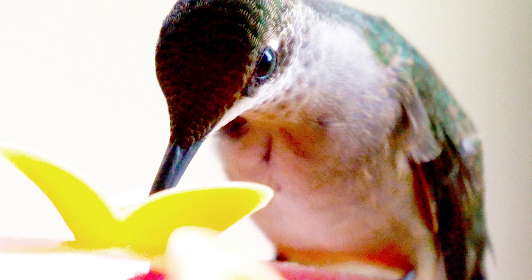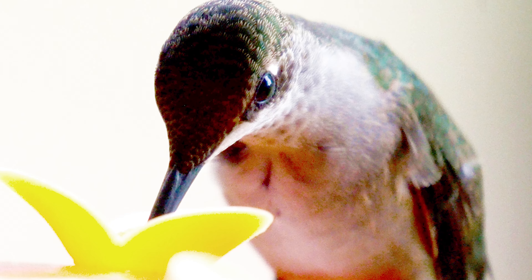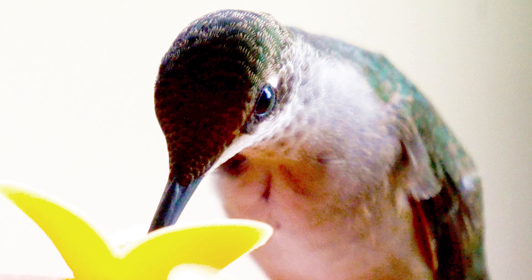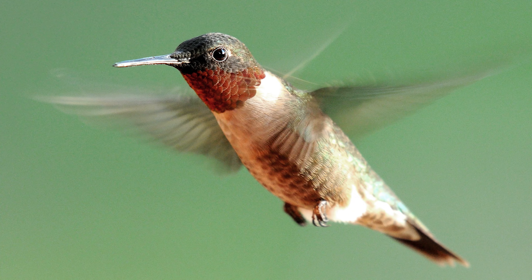Aside from its incredible migration, the ruby-throated hummingbird is truly an amazing bird — its insanely fast heartbeat, how many times its wings beat, and more. Males and females are sexually dimorphic and visibly different, with males being slightly smaller and having slightly smaller bills. Ruby-throated hummingbirds are basically emerald and white in color, with the males having the red throat for which they are known.